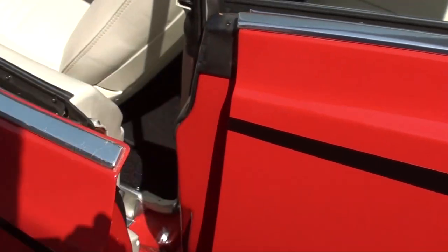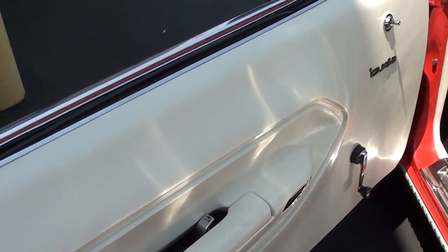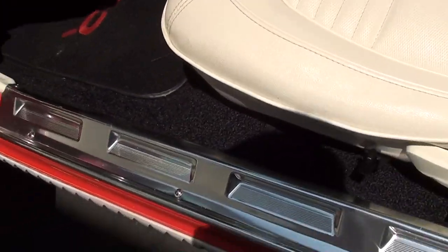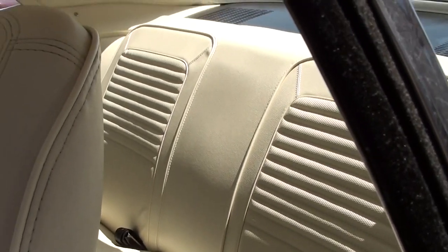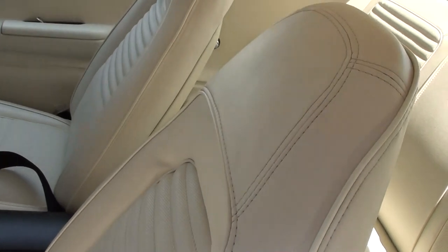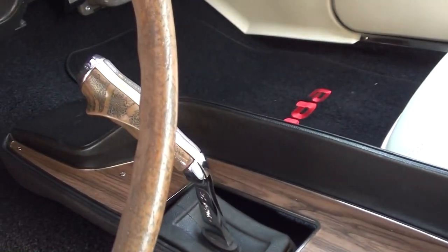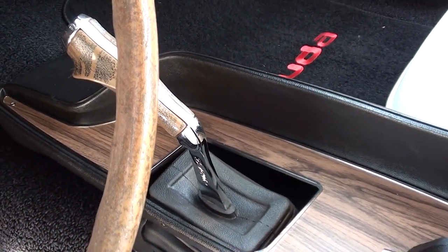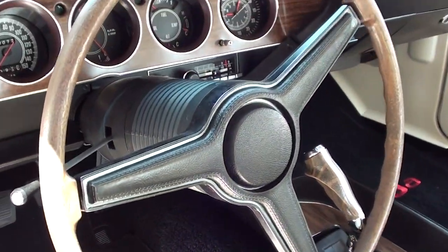Here we'll go ahead and take a look inside. You can see it's been completely restored inside as well. Got your Cuda badges right here on the door — even the sill plates look like new. These have the nice tall back bucket seats with the headrest integrated in. And this is a four speed with the Hurst pistol grip shifter, so that's just awesome. That's pretty much what everybody's looking for.